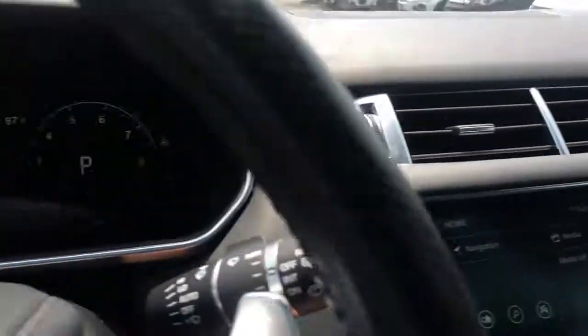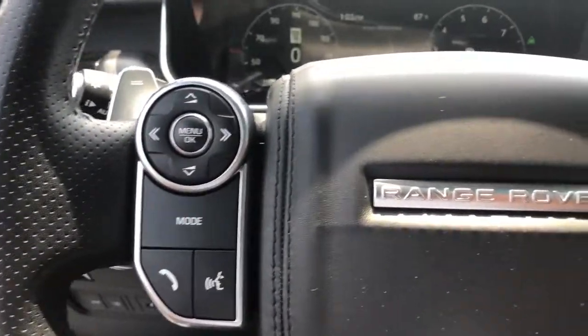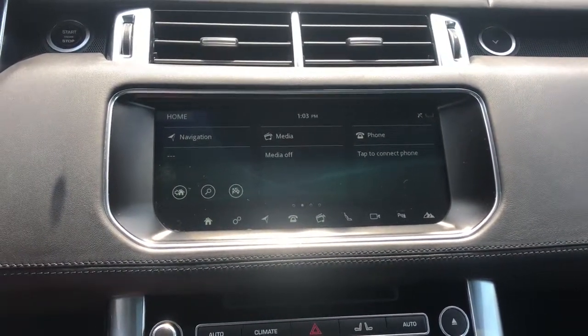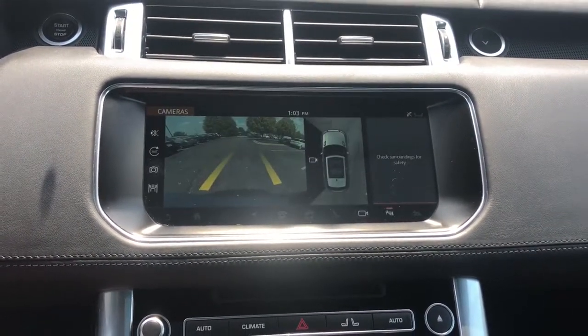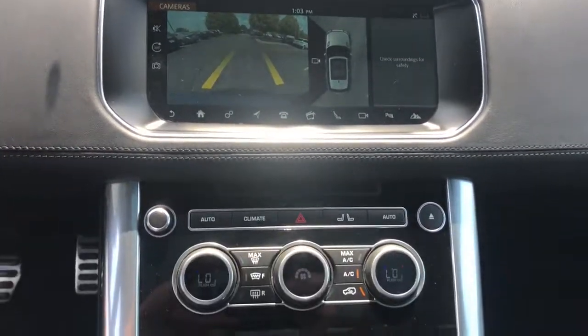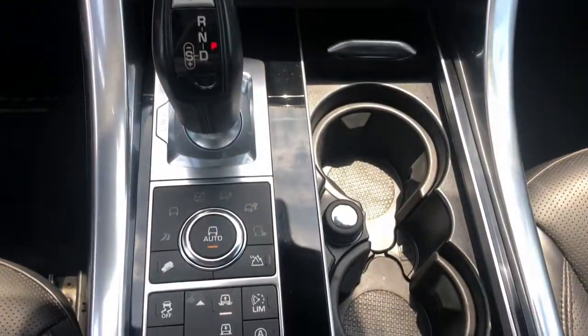The following are some of this vehicle's highlighted options: navigation system, power liftgate, adaptive cruise control, electronic stability control, seat memory, trip computer, power windows, bucket seats, four-wheel disc brakes, and power steering.